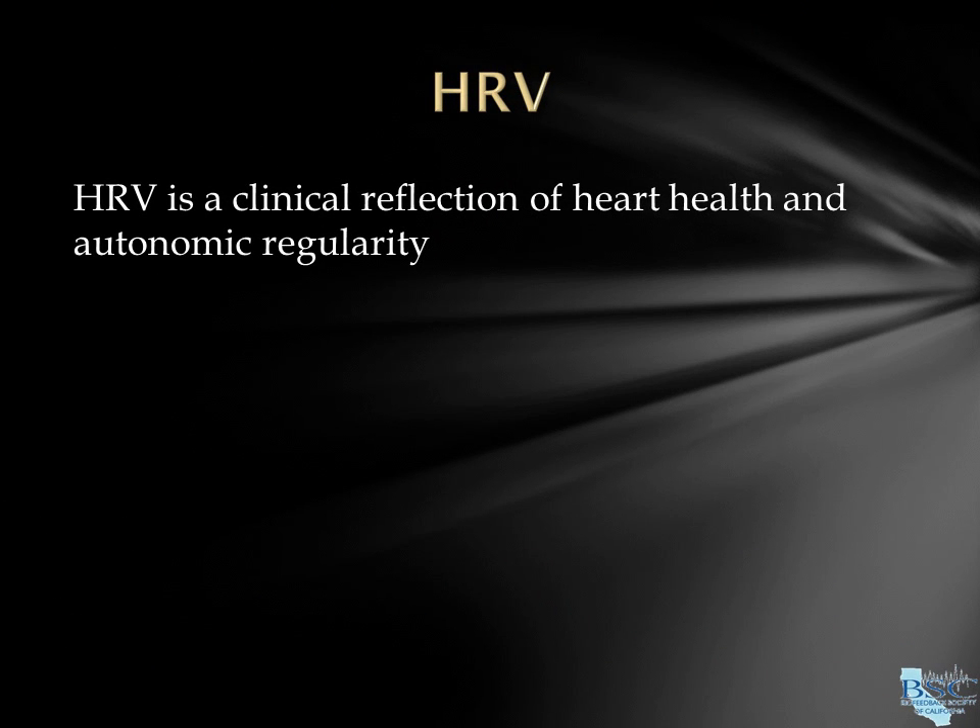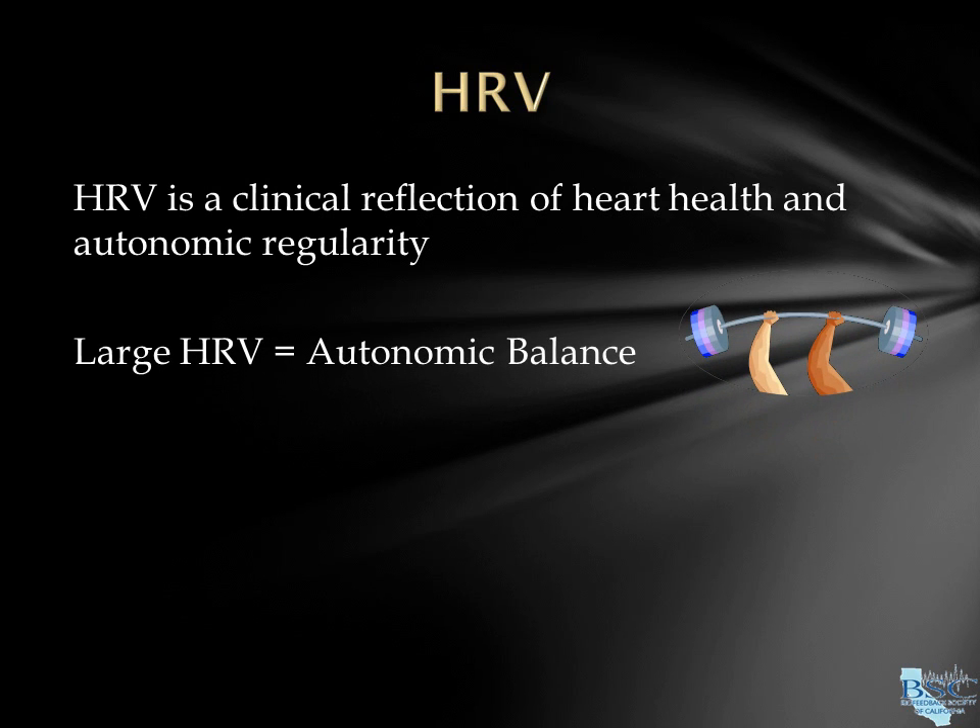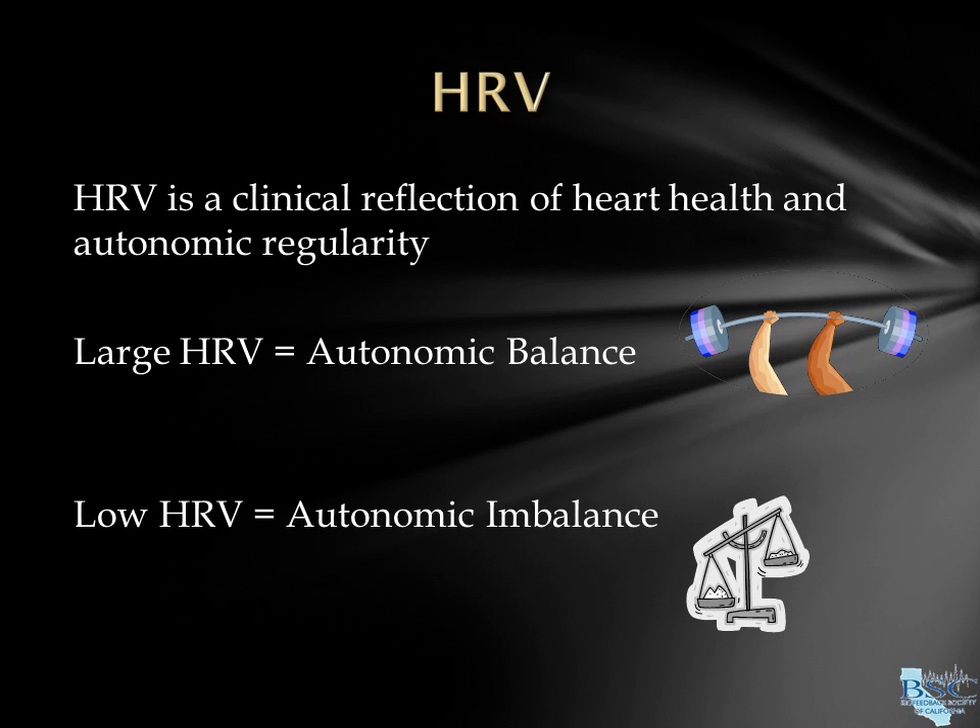HRV is a measure of heart health as well as autonomic regularity. Large HRV reflects both a strong sympathetic — heart rate going up — and a strong parasympathetic — heart rate going down. HRV becomes low either when your sympathetic nervous system is overly dominant, your parasympathetic is too weak, or both.